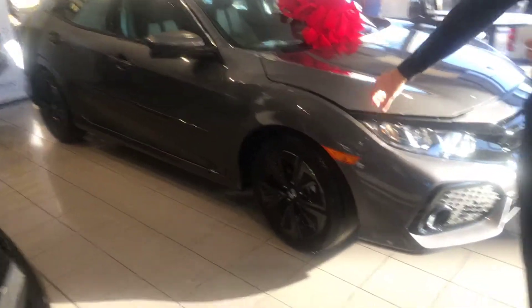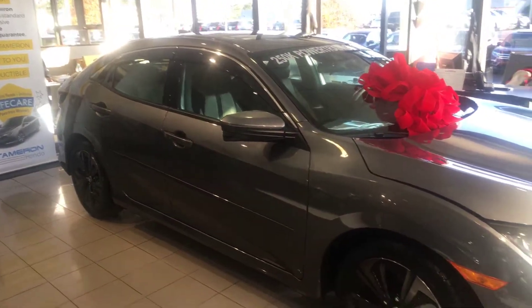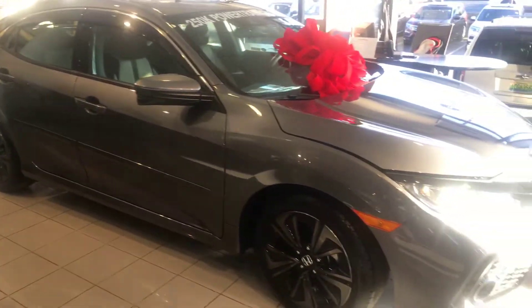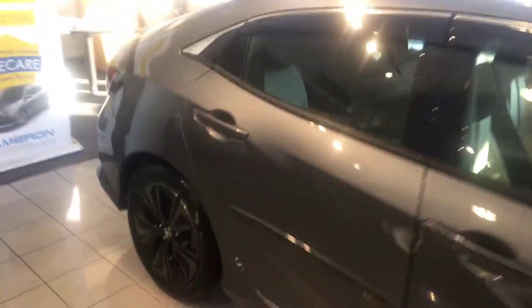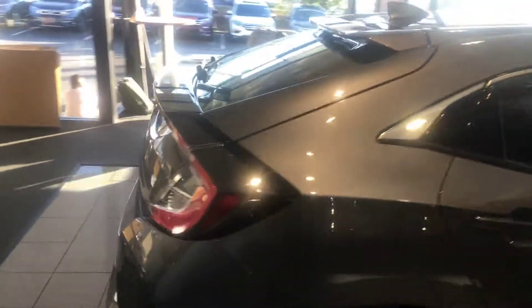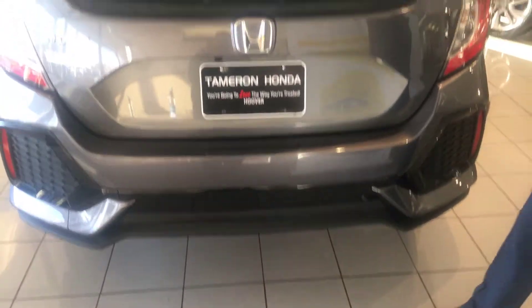It's going to come standard with alloy wheels on this particular package. You're also going to get standard Bluetooth and backup camera. Got that nice sporty hatch in the back there — plenty of space to put your goods in, just like a little small SUV. Very sporty, sleek design on the back here as you can see.